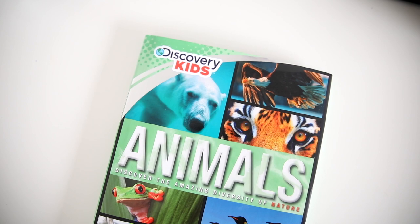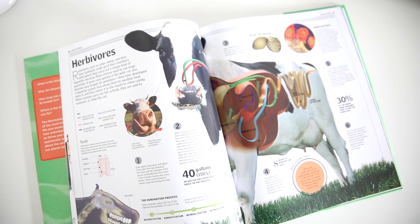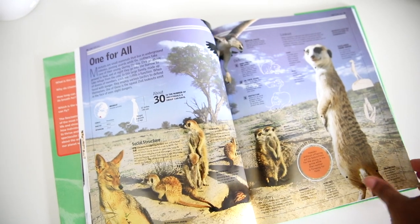I also picked up this one — it's a Discovery Kids factivity book about dinosaurs. We love these factivity books and this was only three bucks. Then I got this Discovery Kids animals book — Discover the Amazing Diversity of Nature. They always have beautiful illustrations, awesome pictures, and great facts.